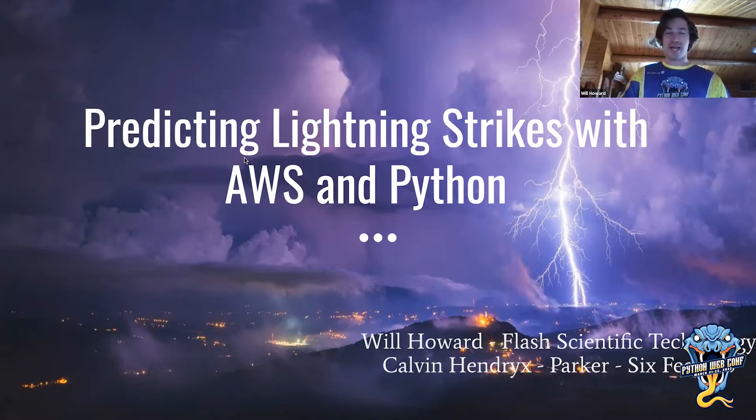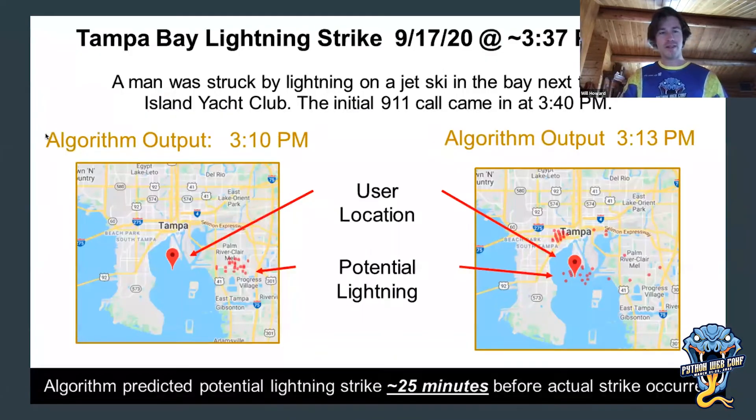We'll start by outlining the product and platform. This slide shows the power of what we're doing — predictive lightning forecasts. Lightning is one of these ephemeral, magical occurrences where a bolt just comes down from the sky. We've developed an algorithm to really accurately predict the onset and cessation of lightning, usually 15 to 20 minutes for both.